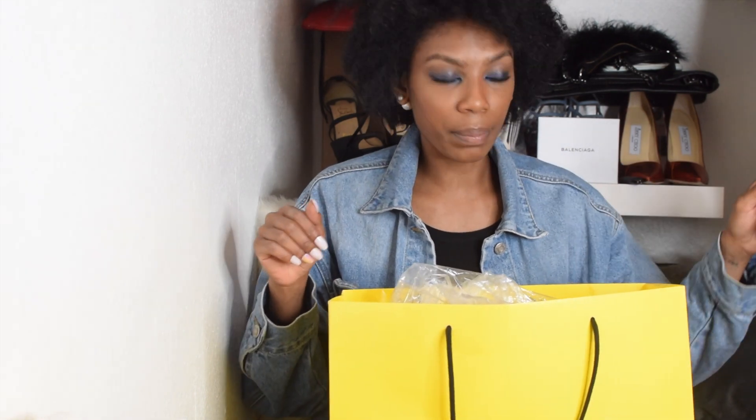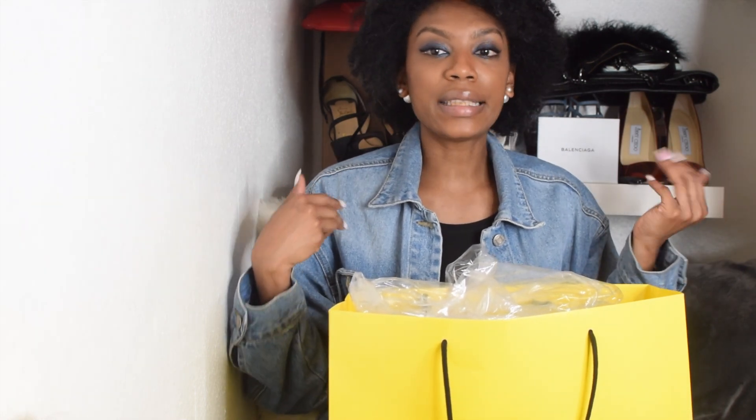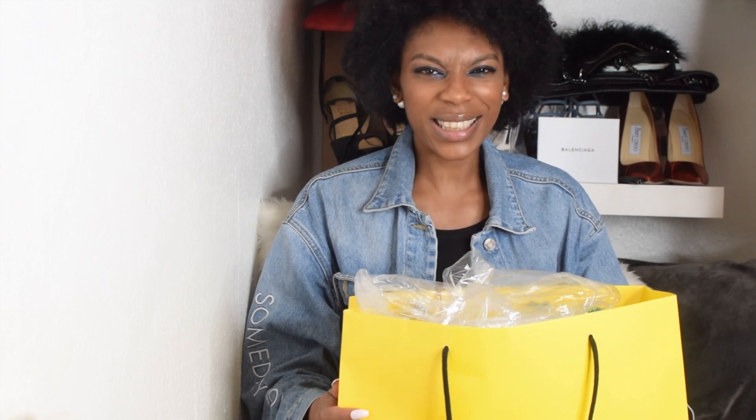Hi guys, welcome back to another video. Today is all about a Selfridges sale haul. There are actually two bags but it's really hot and I cannot be bothered to carry bag from bag. I'm going to go through each item I bought and tell you what I got at sale price. If you're brand new to my channel, I do videos on Tuesdays, Wednesdays and Sundays and I'd love if you would subscribe.